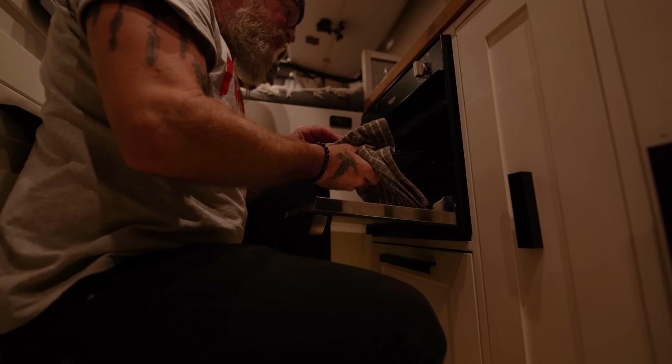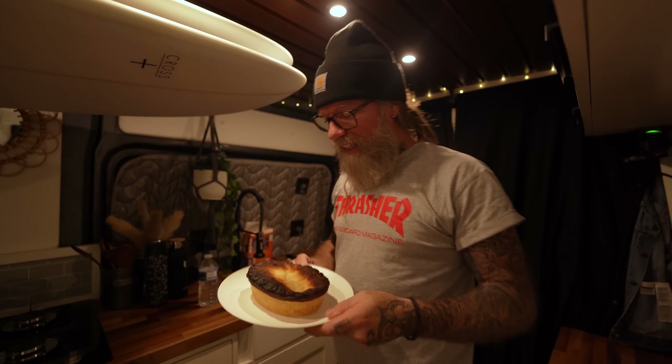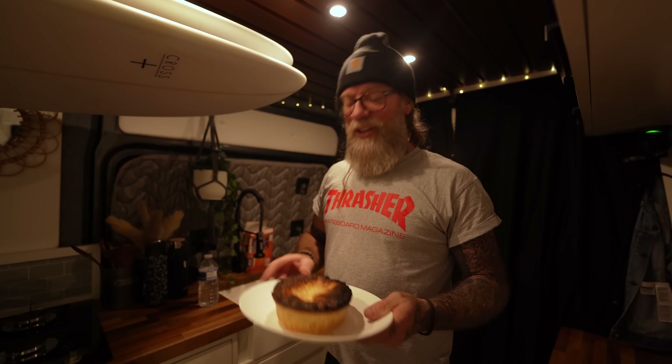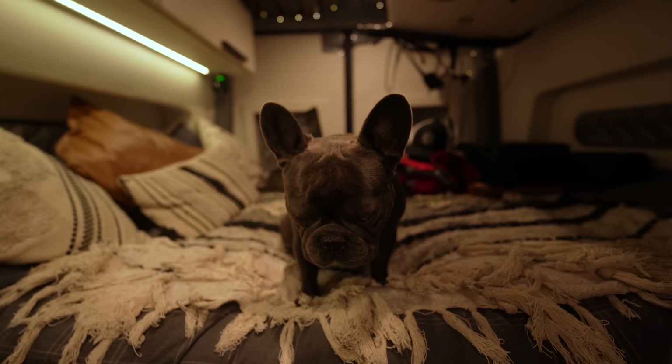Oh no! It's got a bloody burnt top in it. I'm a little bit gutted — I really don't like burnt stuff. To me, pastry's got to be a minute undercooked more than a minute overcooked. Now that's got a burnt edge in it. Blue, you're going to have some of this, right? He's getting the top.